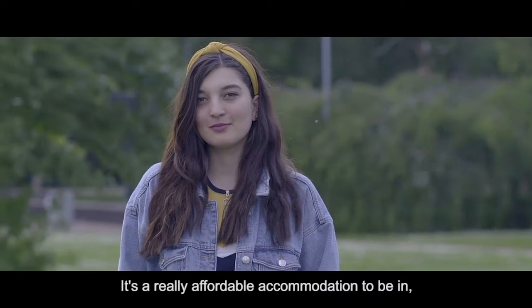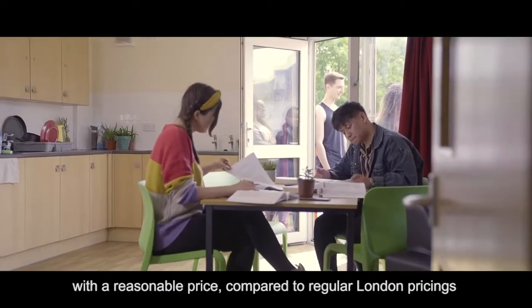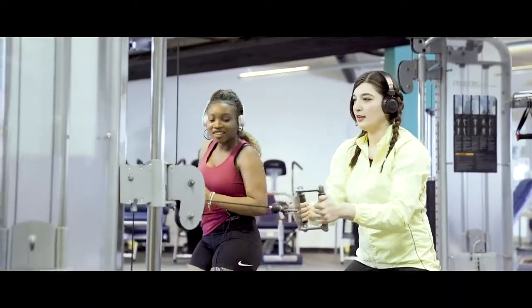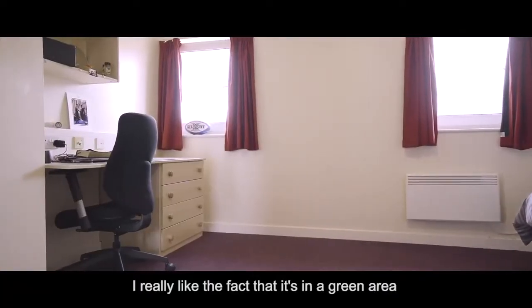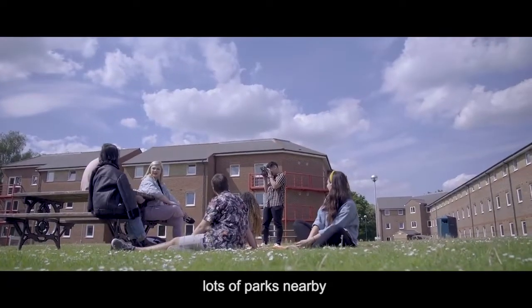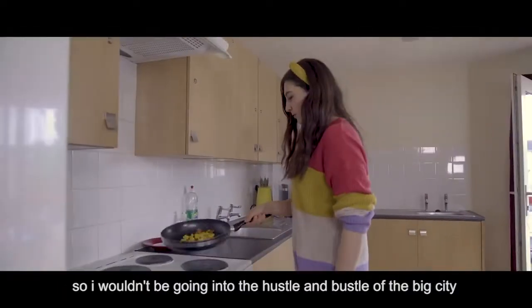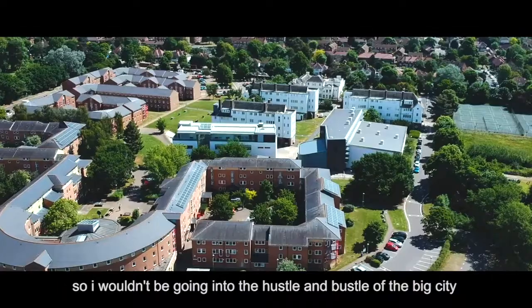It's a really affordable accommodation to be in — a really reasonable price compared to regular London pricing. I really like the fact that it's in a really green area, with lots of parks nearby, and it's a more relaxed environment, so I wouldn't be going into the hustle and bustle of the big city.